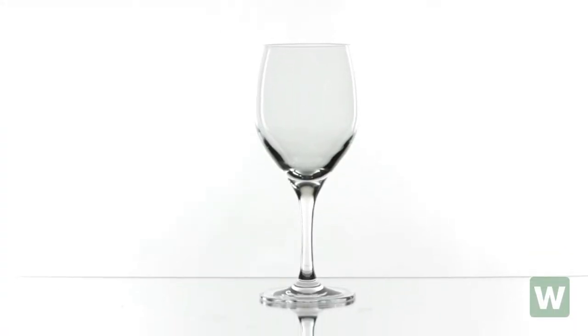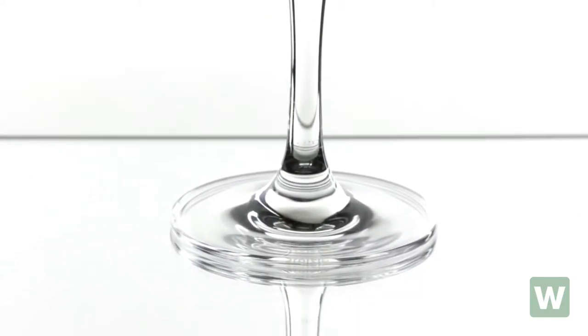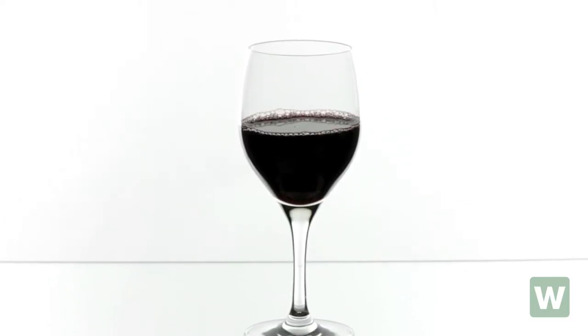Offering unparalleled elegance, this Anker Hockings Stoltzli Nadine 14-ounce Goblet is perfect for serving wine, fruit juices, and other drinks.